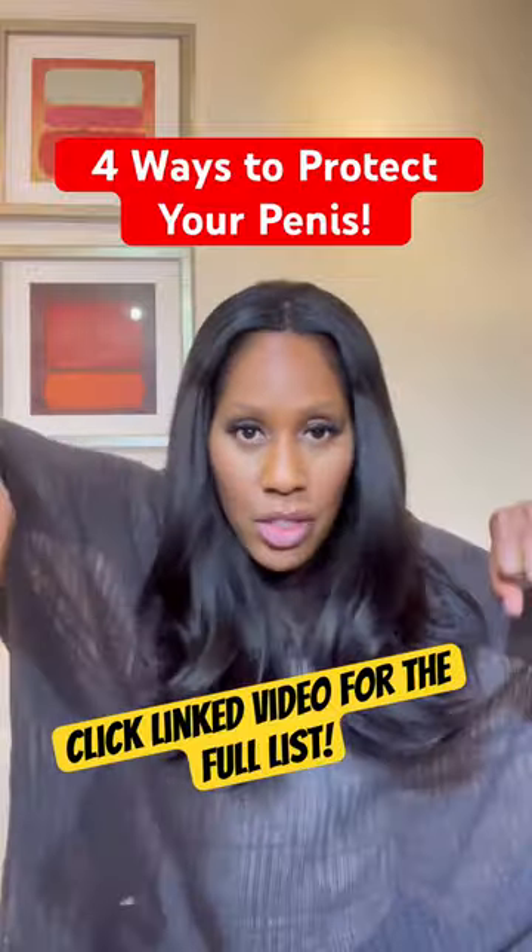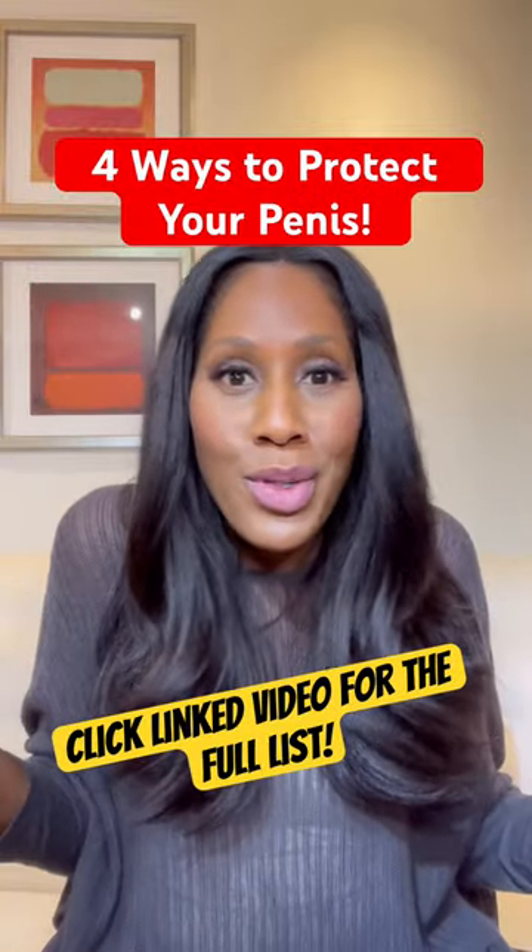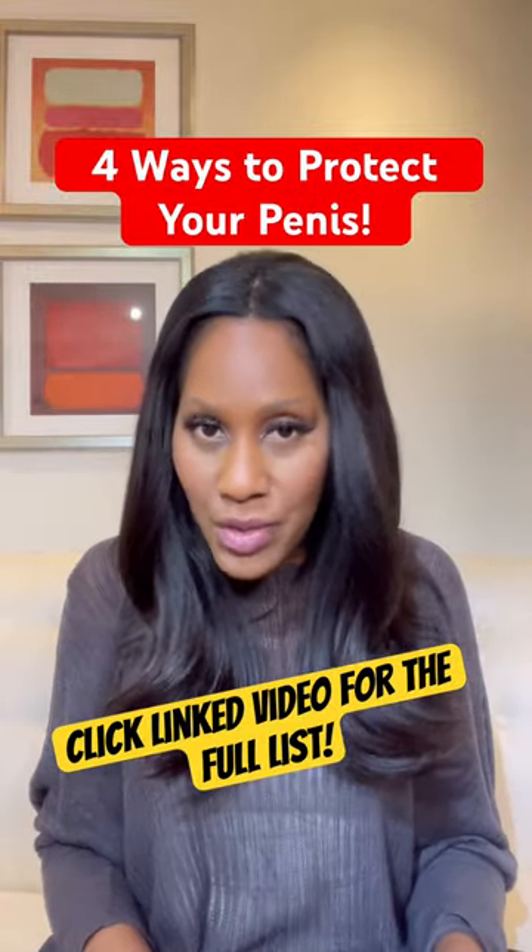Move things around, look down there, make sure you know your body. Number four: wash. That's right.